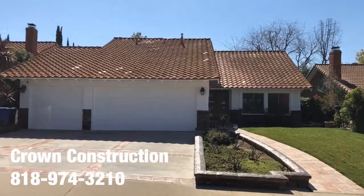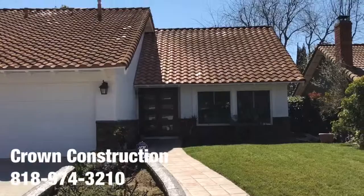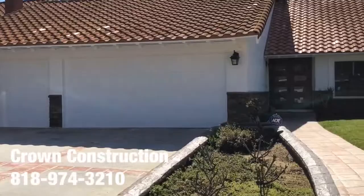Here we go, another exterior painting job by Crown Construction. This is what it looks like — we detailed the house completely. The doors and garage doors used to be a dark shade of brown. We primed and painted everything, including the woodwork, which is the trim, and the actual stucco.